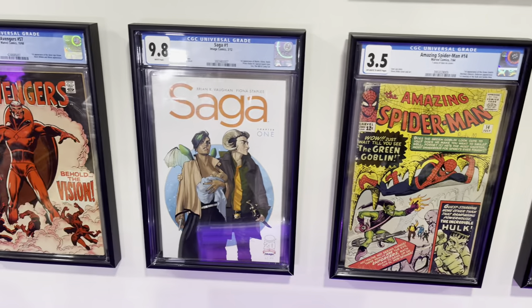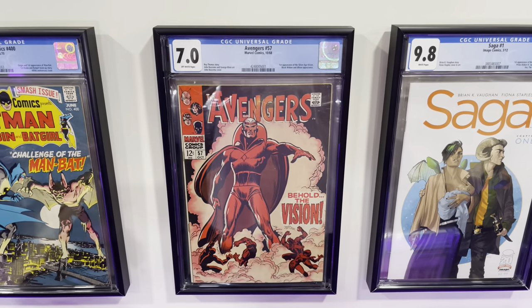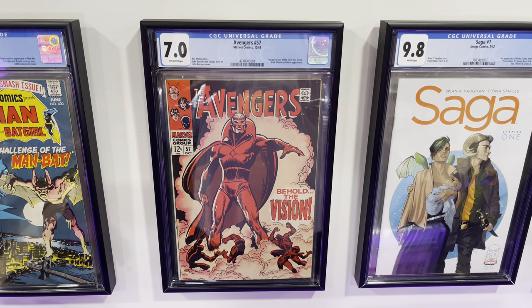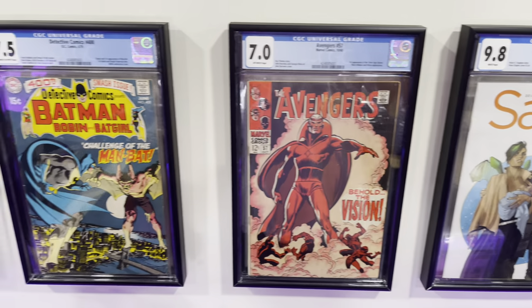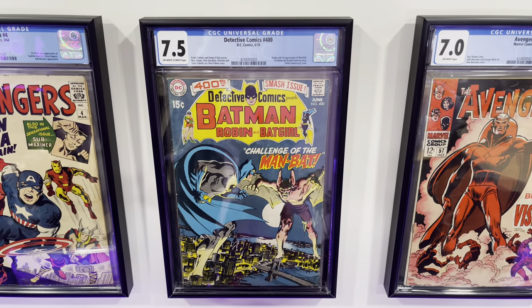Then we have Saga #1, first appearance of everybody in Saga. Avengers #57, first appearance of Vision. Detective Comics #400, first appearance of Man-Bat.